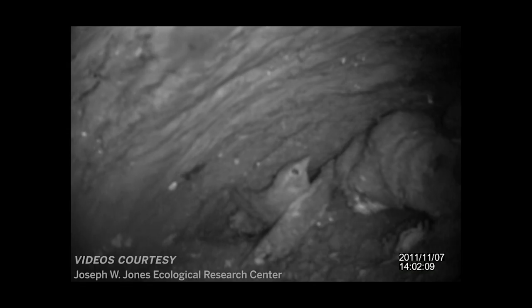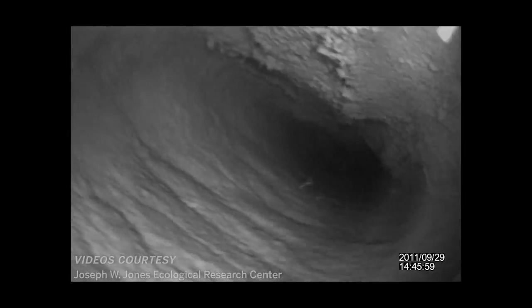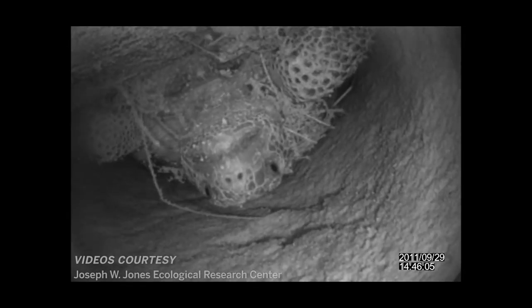All come in. If we were to get rid of tortoises, then we would get rid of their burrows, which would affect a lot of other animals that use these burrows.